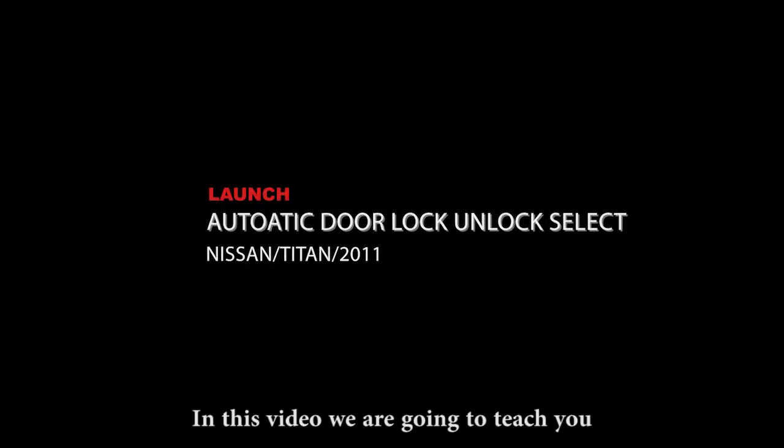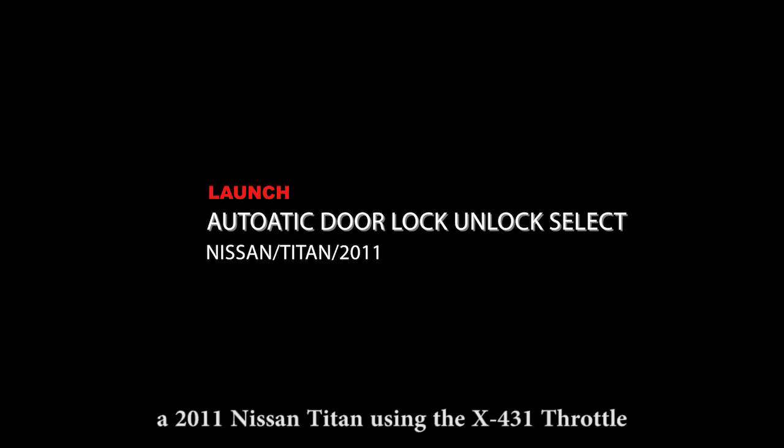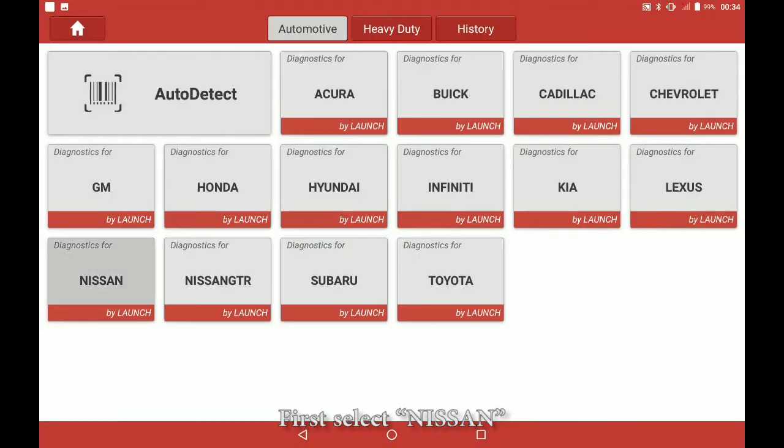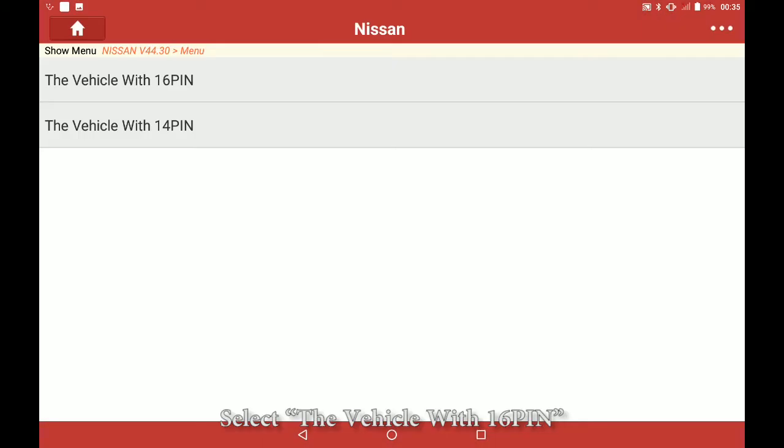In this video we are going to teach you how to perform an automatic door lock unlock select on a 2011 Nissan Titan using the X-431 Throttle. First, select Nissan to confirm the software, select OK.